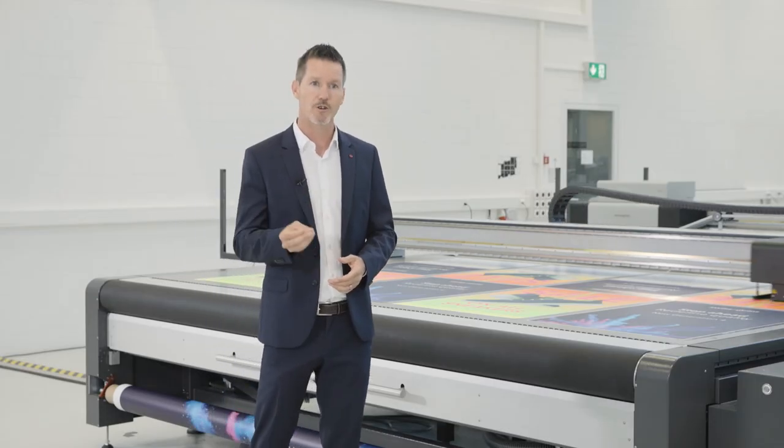The Nyala has been the best-selling UV flatbed and roll-to-roll printer in its class in Europe for six years in a row. For many customers, the backbone of their business.